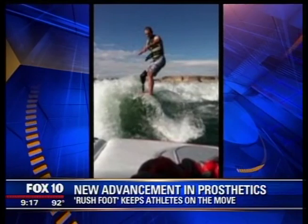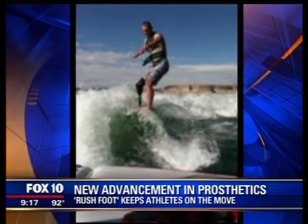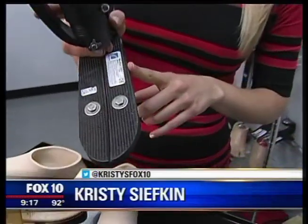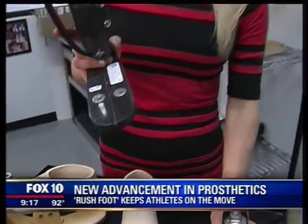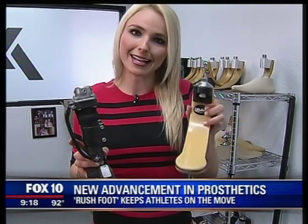An amputee since age 14, Steven spent many years wearing traditional prosthetics which are made from heavy, inflexible carbon fiber. This is an example of a carbon foot, one that's been pretty popular over the past 20 years. As we look more closely, you'll notice the nuts and bolts in addition to a split up the middle of the foot. In comparison, the Rushfoot is a lot more streamlined, doesn't have any nuts or bolts, and as a result is virtually indestructible.